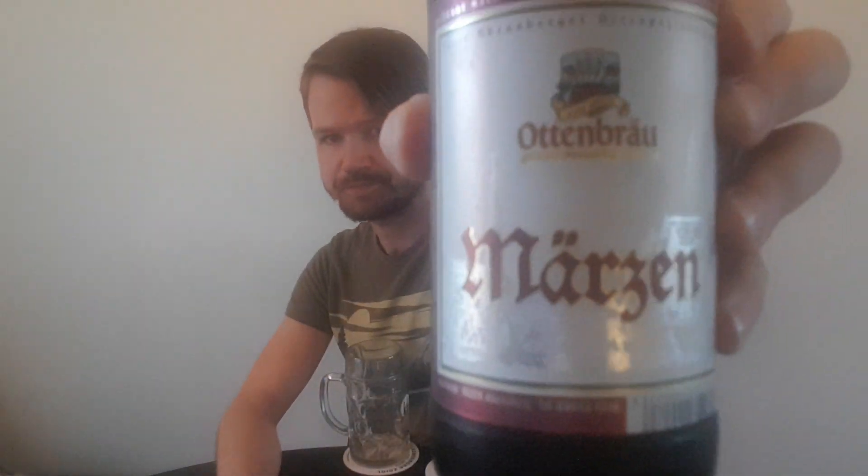Here you see the crown cap, the top label, and the main label. Here is the nice logo of Ottenbräu, and the mountain. I love the color combination of this — dark red, golden, and white. And there you see the back label.